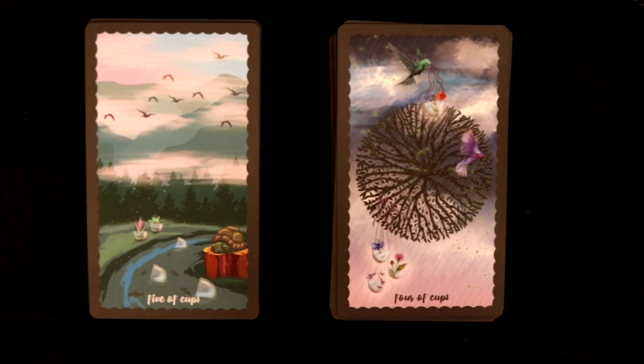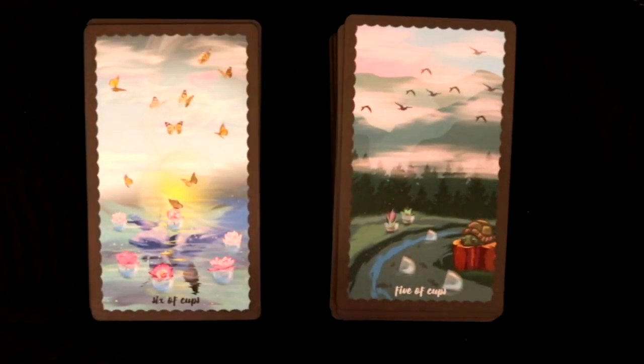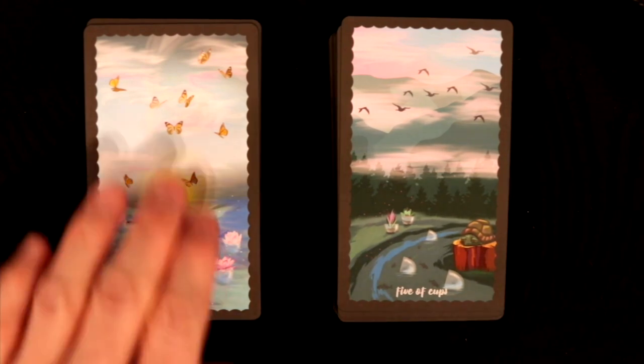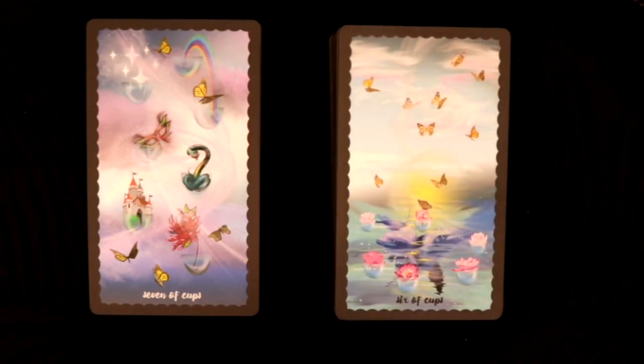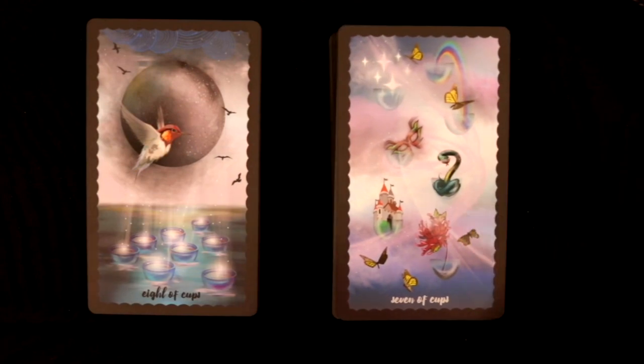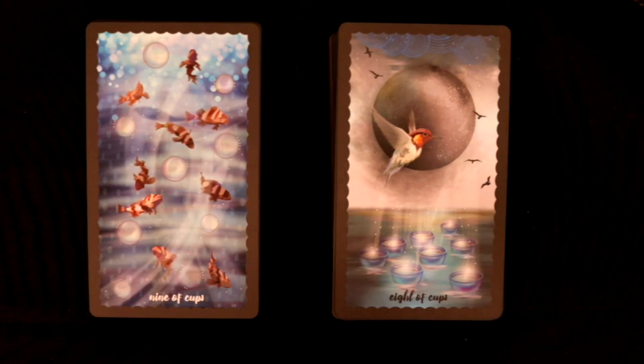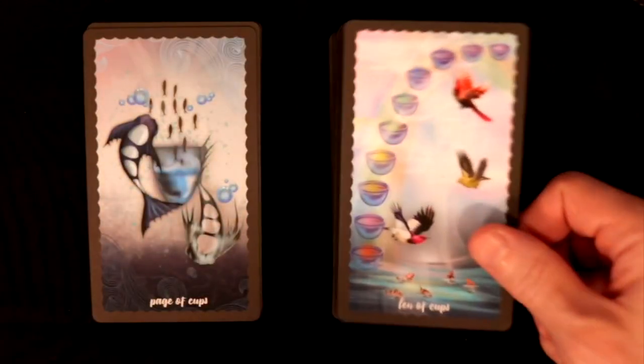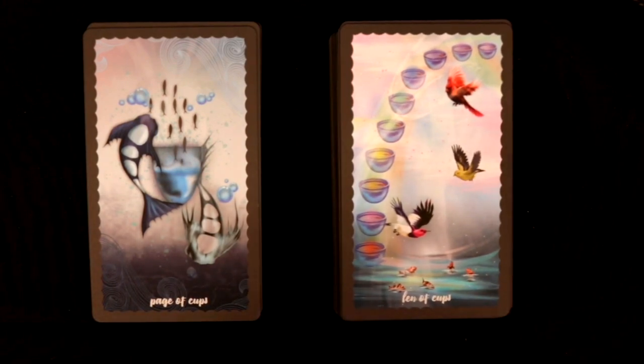Five of Cups — the lord of disappointment — with a turtle hidden in its shell, not really accepting what's going on. Six of Cups is vibrant and very pretty. Seven of Cups — love the cloud effect, purple clouds and whatnot. Eight of Cups has a feel of disappointment, leaving, abandoning things. Nine is very pretty indeed. Ten of Cups — so happy and wonderful! I love the use of birds and fish together, all under rainbow and cloud effects.